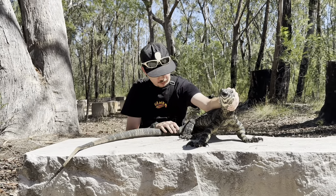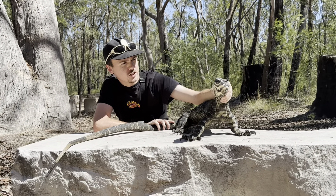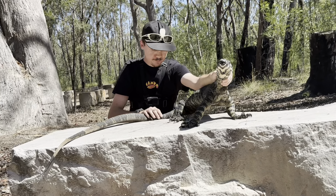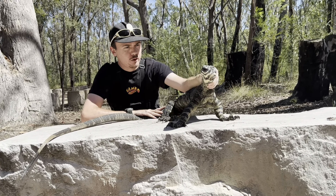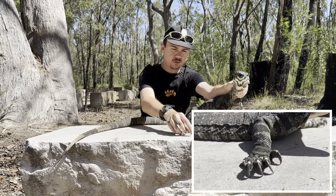Here we go guys. Oh man, he got me good on the wrist with his back claw. He's dirty. He was climbing up a very burnt off tree. We've got a first aid kit, we can sort you out once we've done the video.